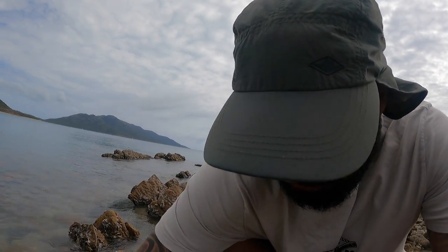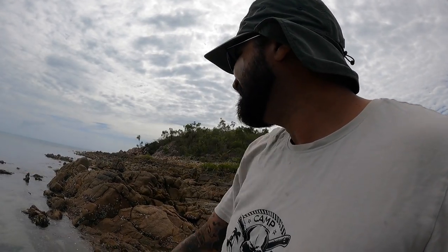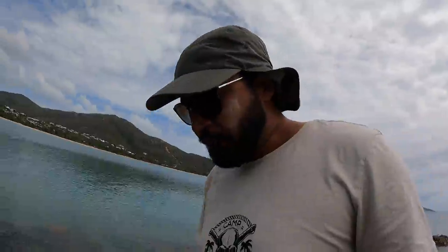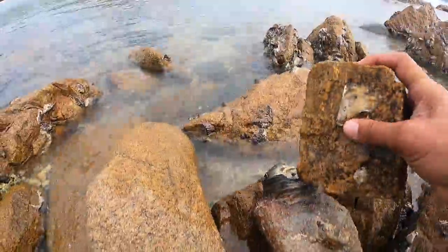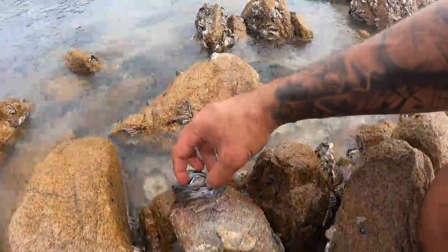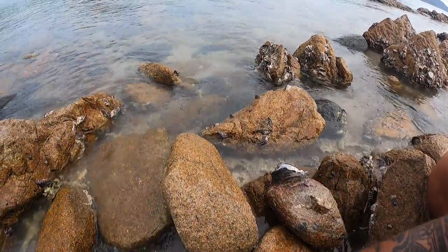That is so fresh. Some of the nicest oysters I've tasted in a long while. Must be clean waterways around here. It's a big one - we've got to grab it. That is an oyster. I found it! Get all the shell off it. There you go, big boy.